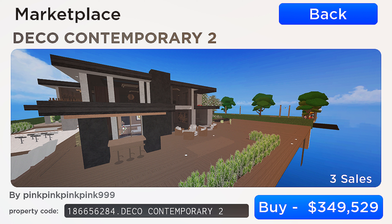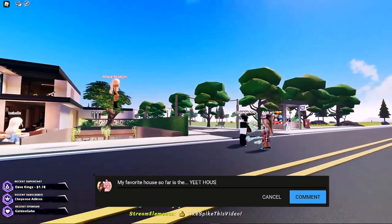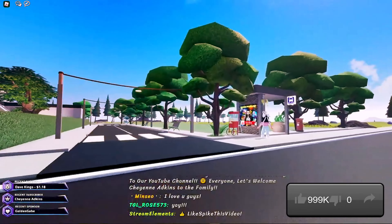This home right here in front of us is the Deco Contemporary. The builder made his own roads, and it looks like they made their own bus station right over here too.